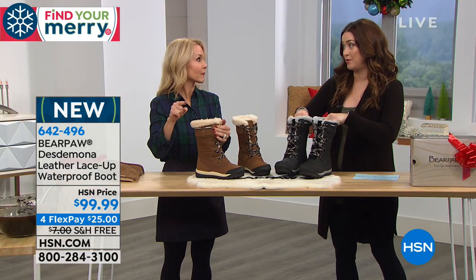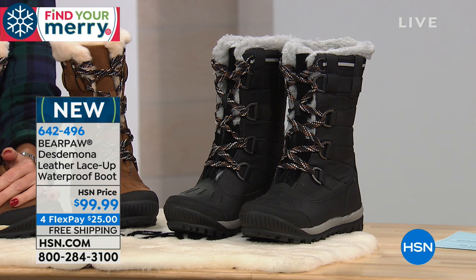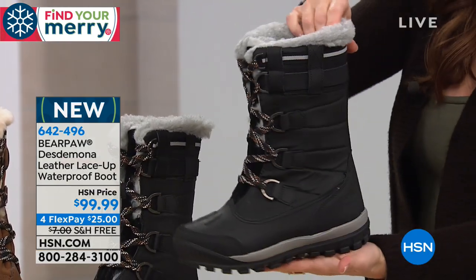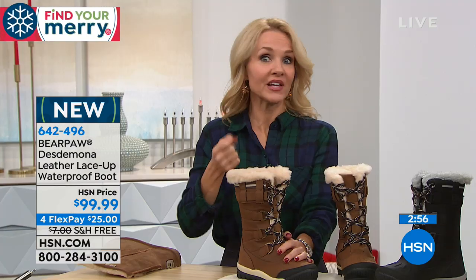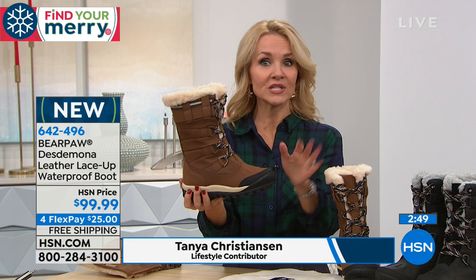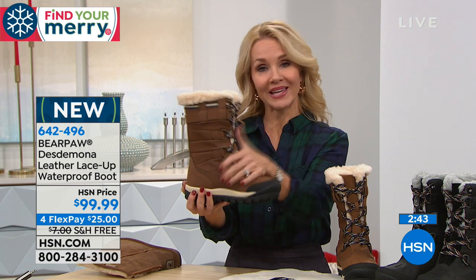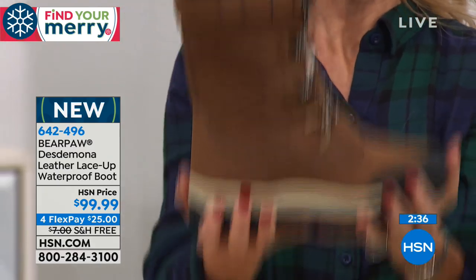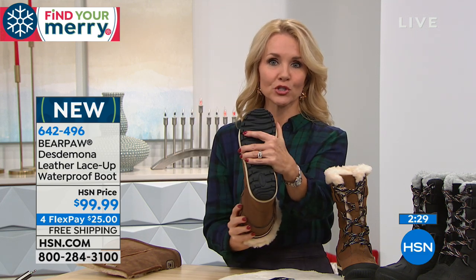100% waterproof means there's a membrane from the outside to the inside so nothing can penetrate the boot to get your foot wet. It's still lightweight, very durable, and has a good structure, but it's not going to weigh the leg down. That is a true lugged rubber sole — you will not slide or slip on that sole; the traction is fantastic. We have genuine cow suede going all the way up the vamp of the boot. We have the hickory and the black — the black has more of a light gray, almost bluish-gray tone on the inside, like a spring cloud color.